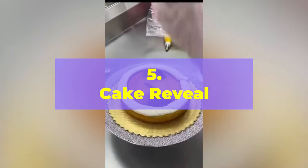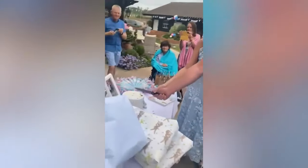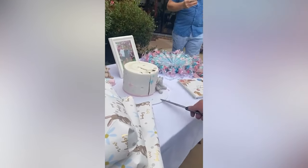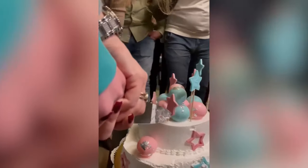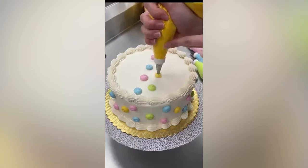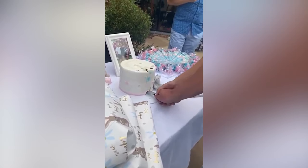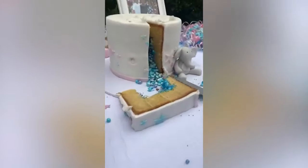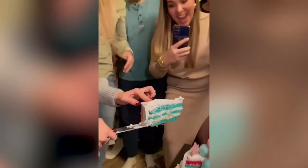Number 5: Cake Reveal. This is a classic and delicious way to reveal the gender of your baby, perfect for those who love a good sweet treat. You'll need a cake that is either pink or blue on the inside, depending on the gender you are revealing. You can make the cake yourself or order one from a bakery that specializes in gender reveal cakes. Gather your guests and have the expectant parents cut into the cake — the inside will be either pink or blue, instantly revealing the gender.